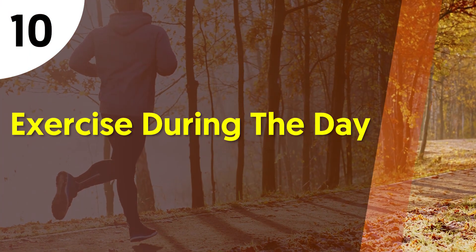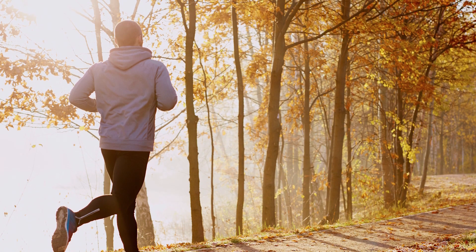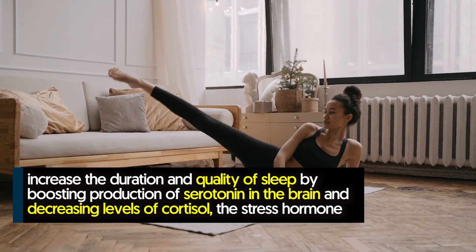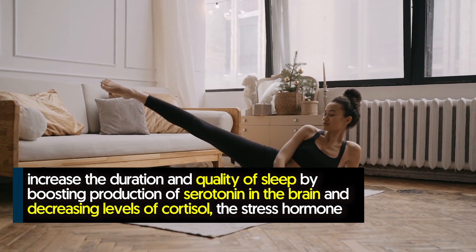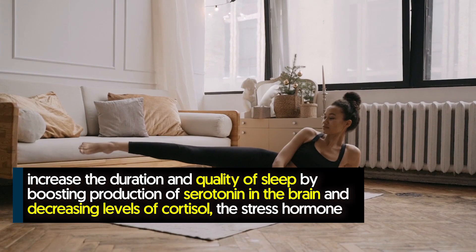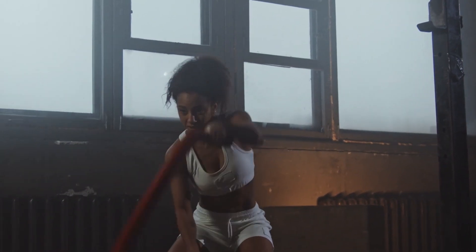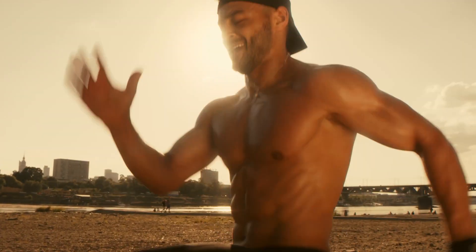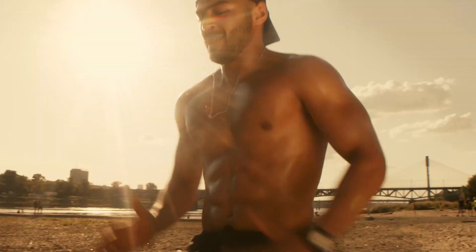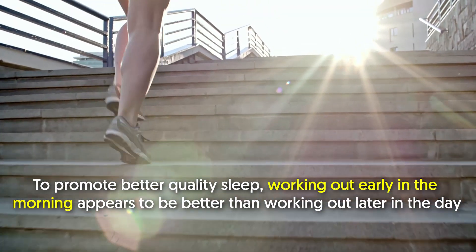Number ten: exercise during the day. Physical activity is often considered beneficial to healthy sleep. Exercise can increase the duration and quality of sleep by boosting the production of serotonin in the brain and decreasing levels of cortisol, the stress hormone. However, it's important to maintain a moderate intensity exercise routine and not overdo it — excessive training has been linked to poor sleep.